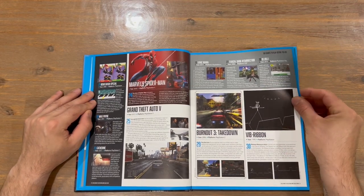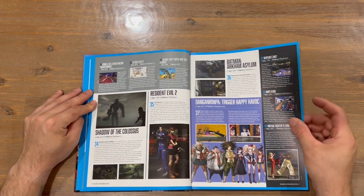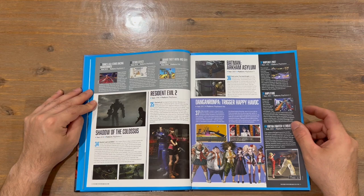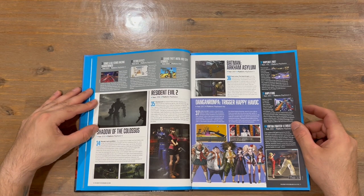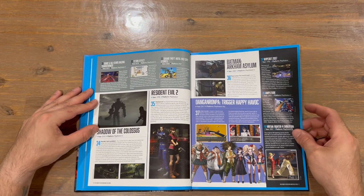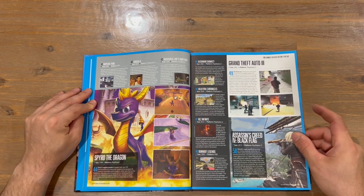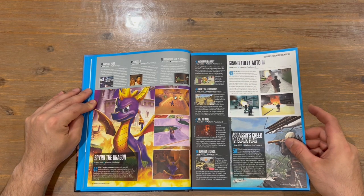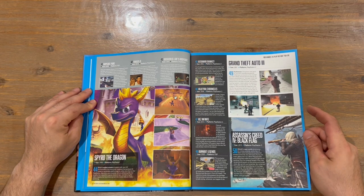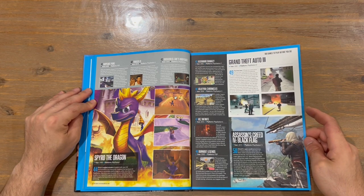We've got Sonic Mania, Tekken Dark Resurrection, Olly Olly, Burnout 3: Takedown, Vibe Ribbon, Sonic All-Star Racing: Transformed, Tetris Effect, Grand Theft Auto: Vice City Stories, Shadow of the Colossus, Resident Evil 2, Batman: Arkham Asylum, Danganronpa, Wipeout 2097, Amplitude and Virtua Fighter 4: Evolution. To round out the top 50: Wipeout Pure, Yakuza 0, Oddworld: Abe's Odyssey, Spyro the Dragon, Katamari Damacy, Valkyria Chronicles, Resistance: Infinite, Burnout Legends, Grand Theft Auto 3 and Assassin's Creed 4: Black Flag.